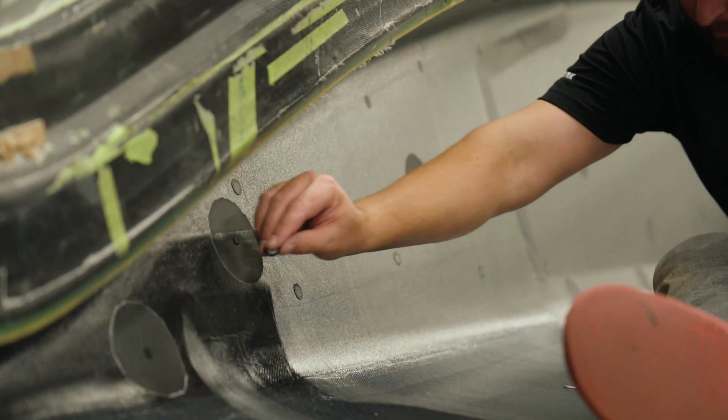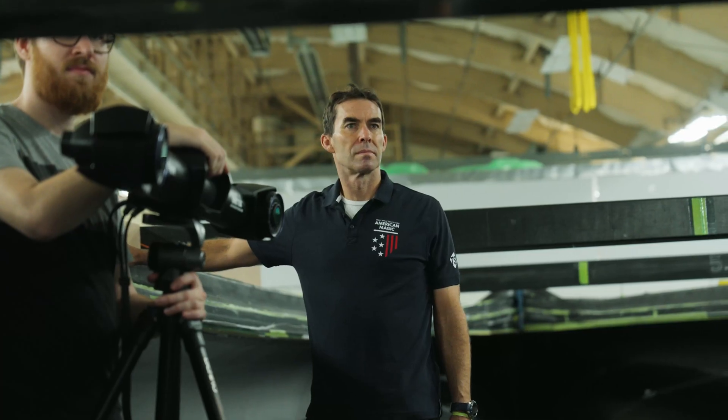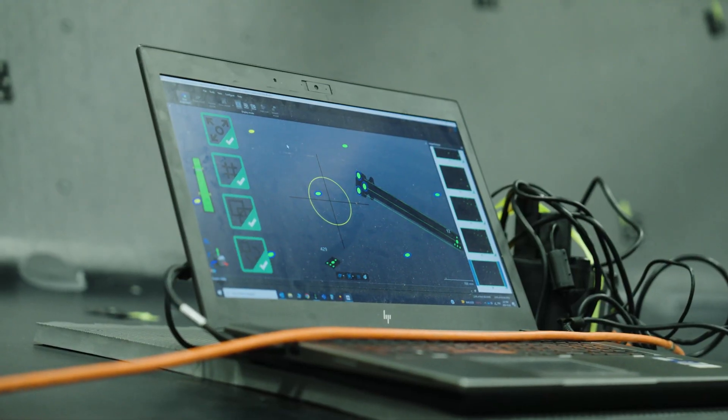3D scanning technology has come a long way since I first saw it involved in America's Cup. Today we can get a very large-scale, ultra-accurate representation.